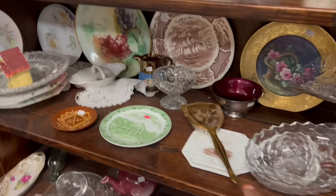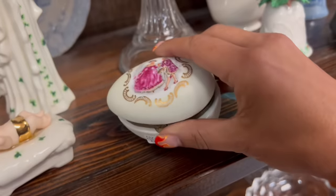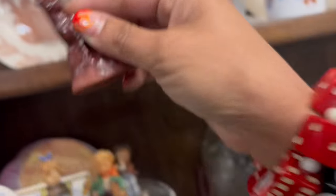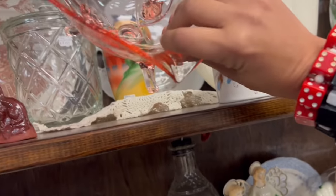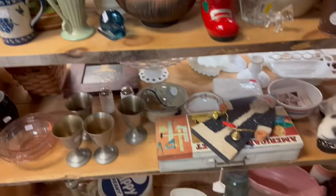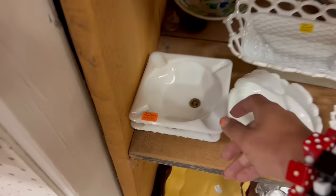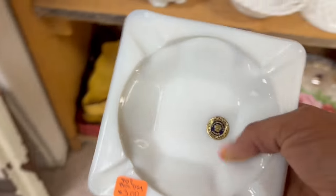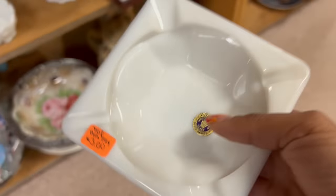I decided to step away from that booth for a while and see what else there was. What's this weird cat thing? Priceless. And then this bowl — that's really pretty, and that's only $3.50. It's pink, too. I usually find some pretty great stuff in this booth. There's another pig. Milk glass Westmoreland ashtray. Why not? I'll take one of those. Now I'm starting to second-guess myself. I'm gonna put it back.